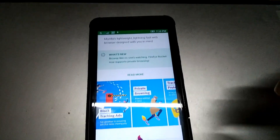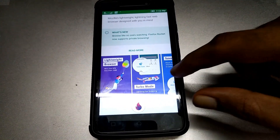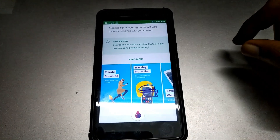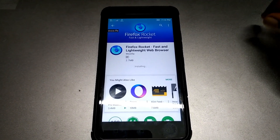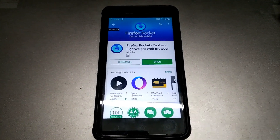It's interesting to see that it blocks all the ads by default, and it is a privacy-oriented browser, but not quite the same as Firefox Focus. It's a very lightweight browser — a stripped-down version of the normal Firefox.